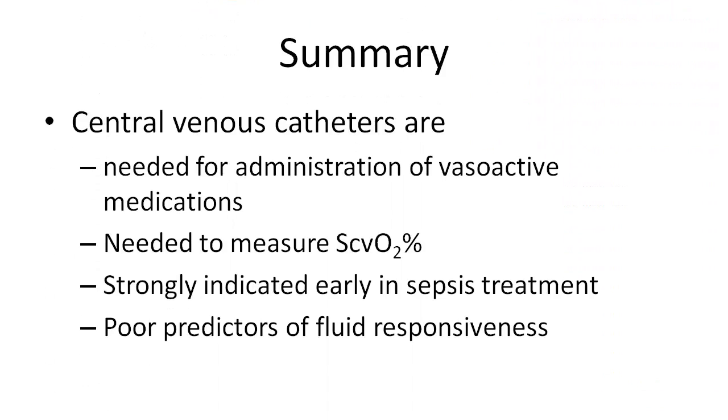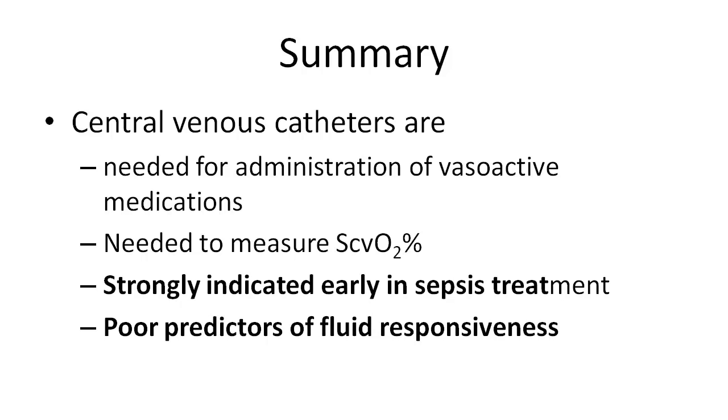In summary, central venous catheters are essential in the management of shock and needed for administration of vasoactive medications. They are strongly indicated in early sepsis treatment, but they are very poor predictors of fluid responsiveness, particularly late in sepsis treatment.